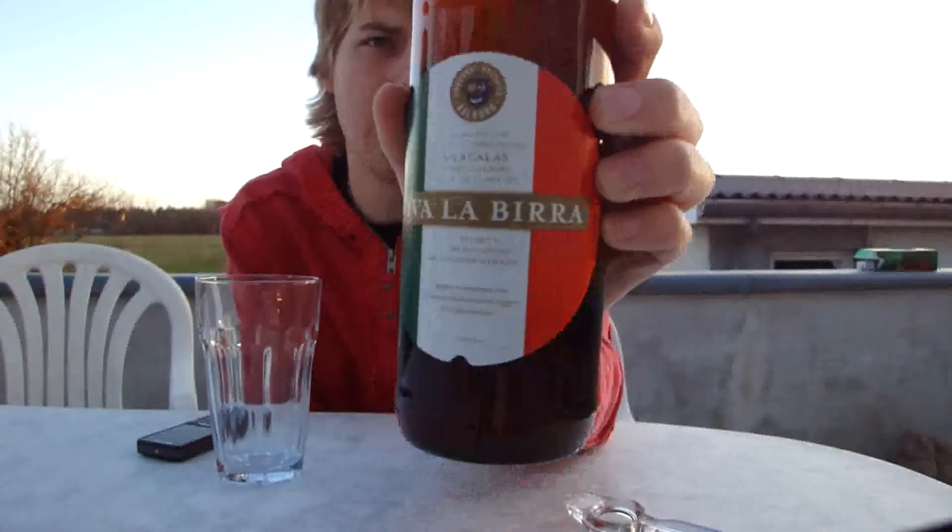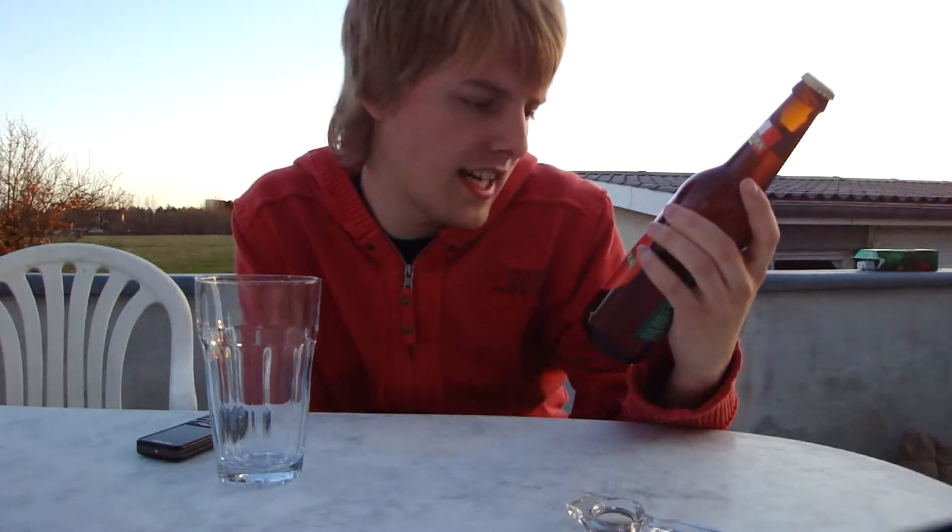Today's beer is gonna be Viva La Bira from a very local brewery actually residing here in Aalborg called Søgaard, and a special thing about it is that it's brewed together with an Italian brewmaster. It's specially brewed for La Scala, which is a ballet and opera house, visit here in Denmark which was in October 2009.